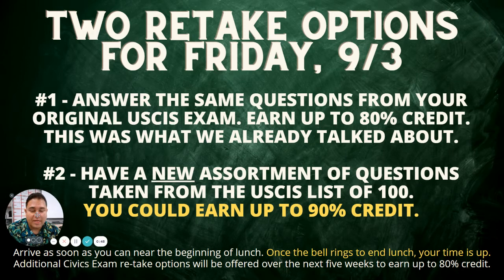Or there are some students who are like, 'Mr. Ippolito, I really want to try to get that A.' So for those students, there's a new assortment of questions taken from that list of 100. I mix them all up — all the red stickers, green stickers, that goes out the window. It could be any assortment of those original 100 mixed up. So you basically need to study all 100. And if you can do that and be ready by tomorrow at lunch — that's Friday, September 3rd — then you could earn up to 90% retake credit.